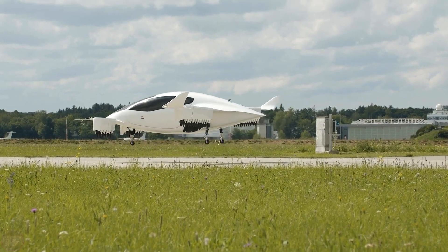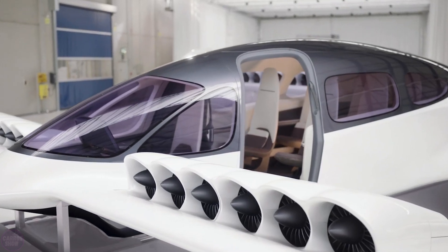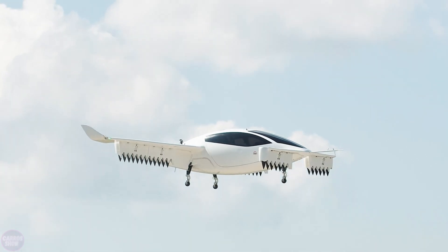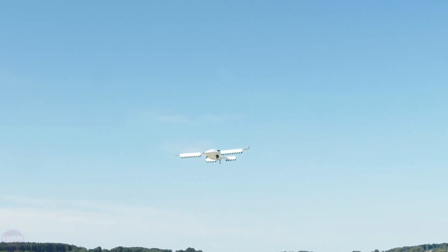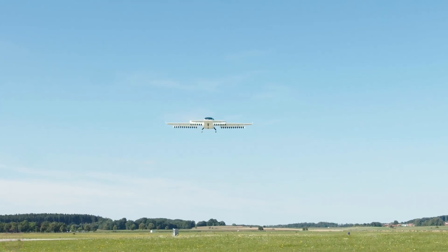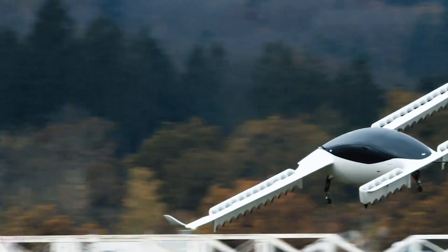Featuring a distinctive exterior, vertical takeoffs and landings, and at least three interior configuration options, we're talking about a project by German engineers called the Lilium Jet. Not only is it super maneuverable and quite fast due to its unique design, but it's also fully electric. The first prototypes were tested back in 2015, and now the aircraft is flying above runways and fields.